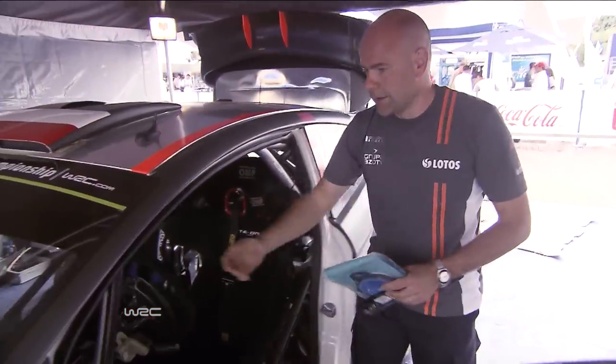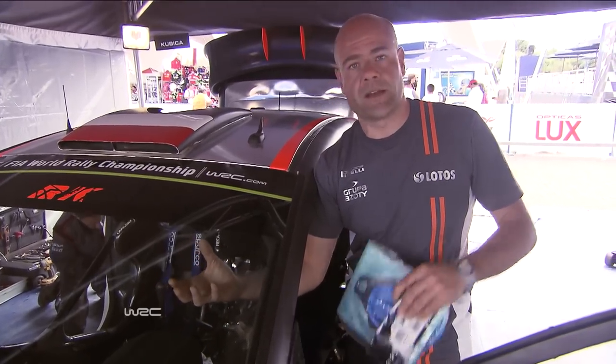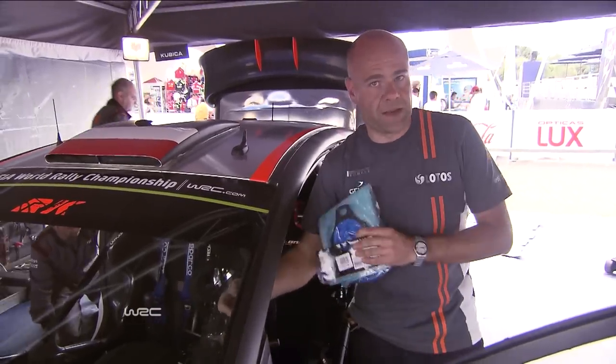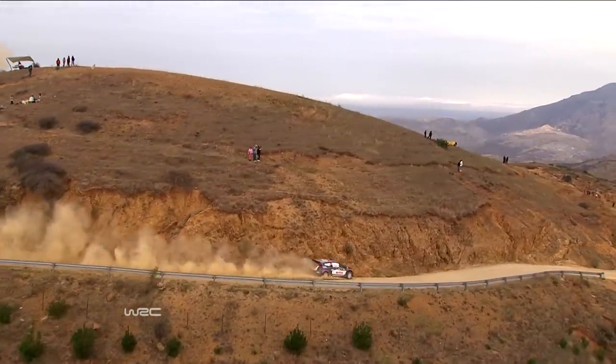Windscreen. In Sweden we had very cold temperatures, so we had a heating system with a blower and a hot water radiator. We have removed everything now because the temperatures will be very different. And also for reduced weight, we have to remove all these bits that are no longer necessary.